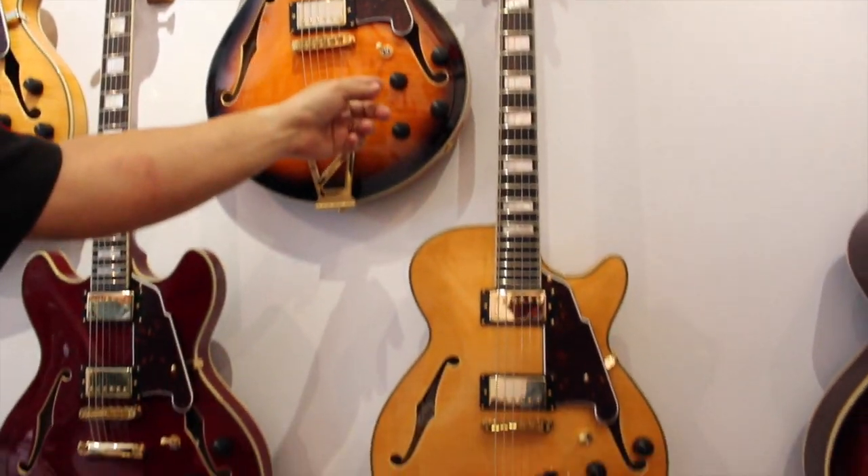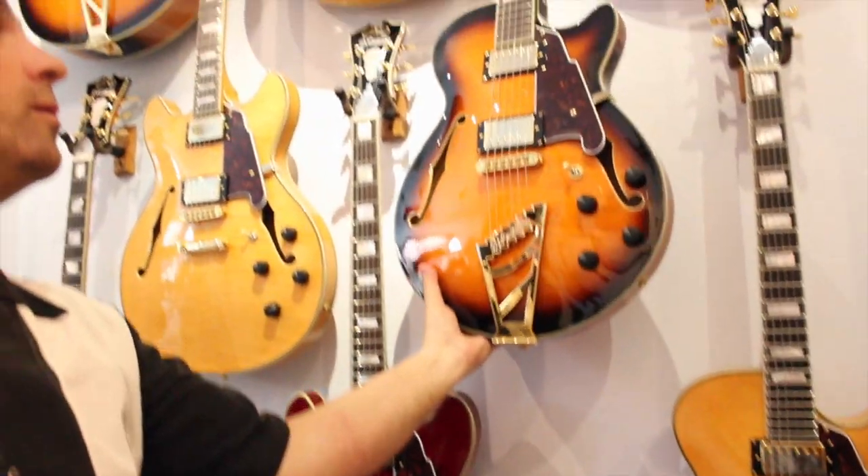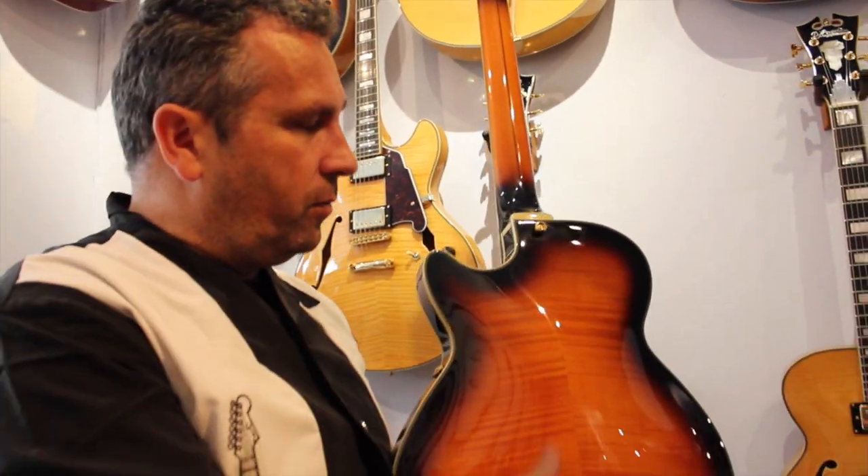The acabados (finishes) are incredible, with all types of detail. They are very light and very well made. For example, this is a guitar that seems incredible — you see, it's bound on both sides.